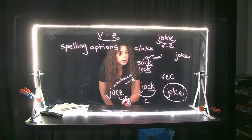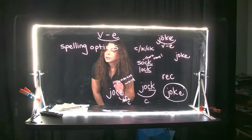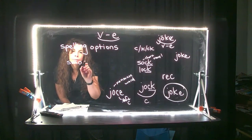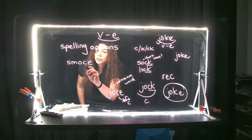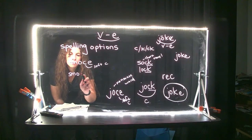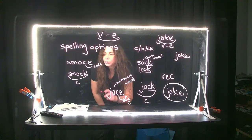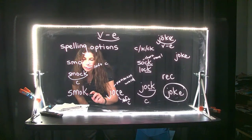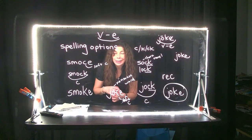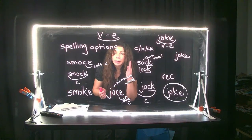Let me think of an example. If you hear the word 'bloke' — have you ever heard the word bloke? That's an English word that has a vowel consonant E. Smoke. If you hear the word smoke, what would be your options? We know the C next to E doesn't work because that would be a soft C — that would be 'smose.' It wouldn't be with a CK because that would be 'smock,' a closed syllable. So it would have to be smoke with the E at the end. That is one spelling option.